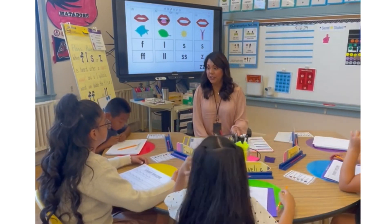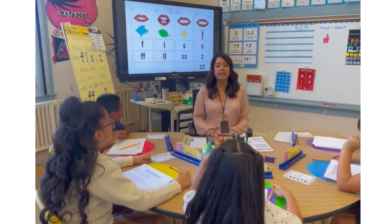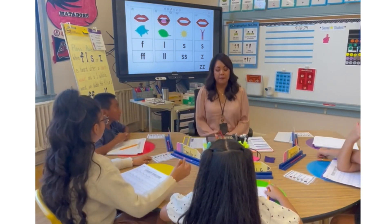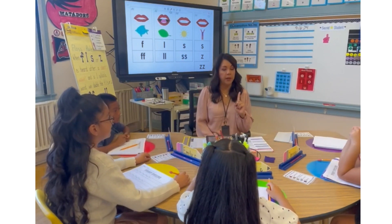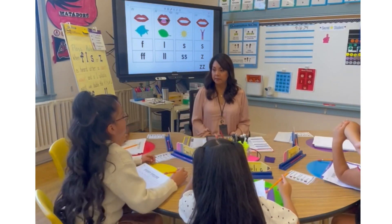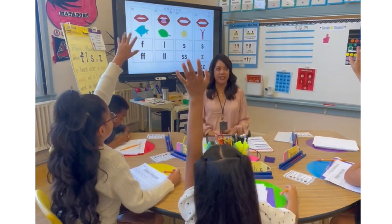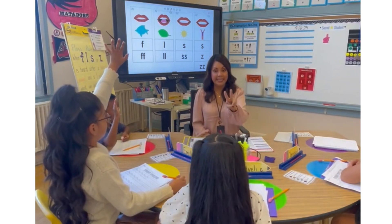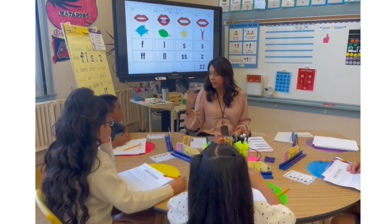Now for our auditory drill, you get to write two spelling patterns for the F sound. If I say the F sound, which letters would you write? F — and what else? FF. If I say the L sound, what letters would you write? L — and what else? LL. If I say the S sound, what letters would you write? S — and SS. Now what about the Z sound? Now it's changed — instead of two, there are three spelling patterns we can write: S, Z, and ZZ.